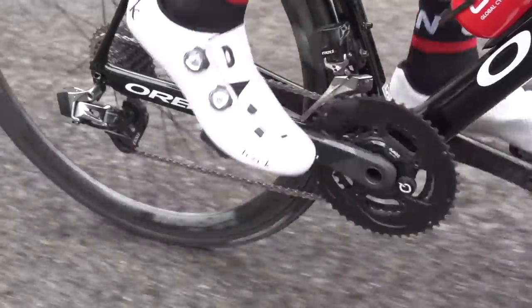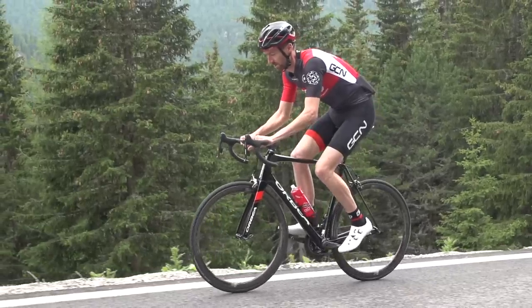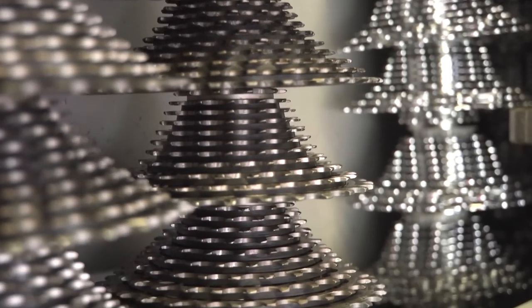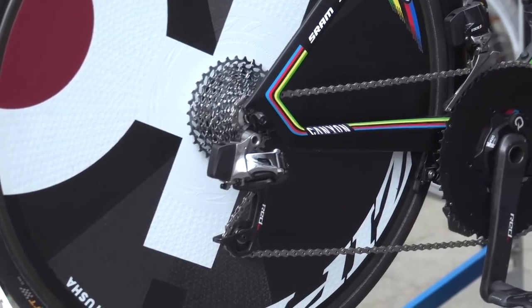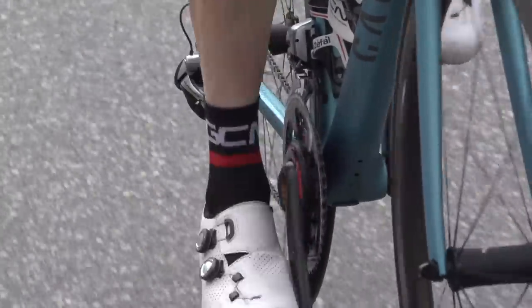That said, your gearing is still very important. The pain you're experiencing shouldn't be knee tendonitis because you're pedalling at 40 revs per minute. Even the pros are fitting easier gears these days, so there's no reason for you not to. You're more likely to be able to ride at your optimal power if you're at your optimal cadence. So get yourself a compact chainset combined with a 32 at the rear, and you'll almost always have the optimal gear to use, no matter what the gradient — no more grinding away.